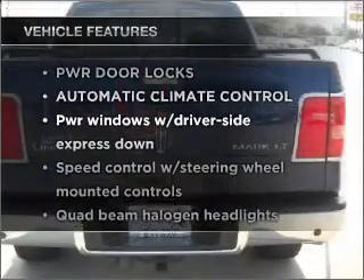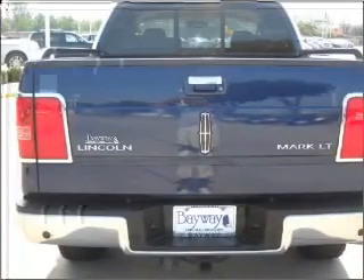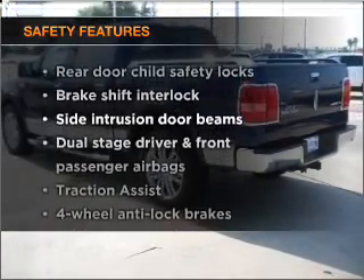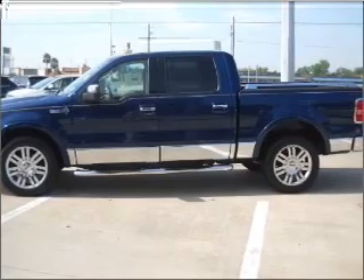Enjoy these notable features that are included in this vehicle: power door locks, power windows, power steering, cruise control. And for your peace of mind, the following safety equipment is included: passenger airbag. Call today to schedule a test drive.